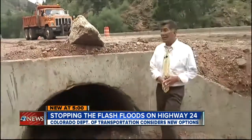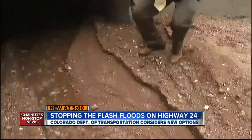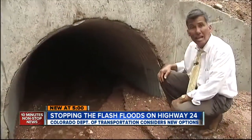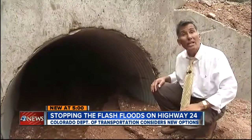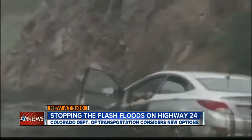Ford also says CDOT will assess whether any more of these culverts need to be enlarged. As you can see, all the debris that washes down the mountainside ends up inside these culverts, and it doesn't take long before they clog. When the culvert is clogged, water then rushes over the highway.